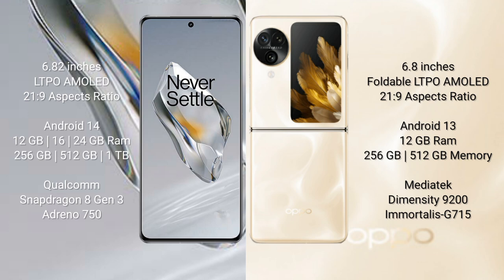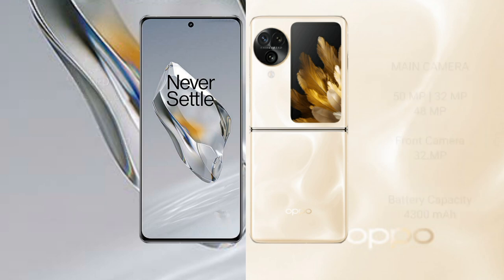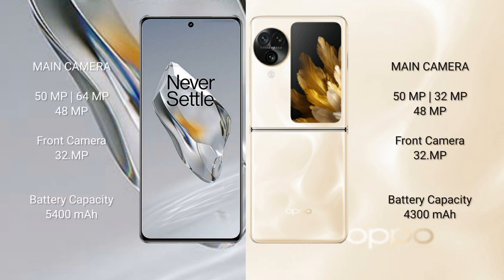OPPO Find N3 Flip comes with 12GB RAM and 256GB or 512GB internal storage, powered by the MediaTek Dimensity 9200 processor with Mali G715 GPU.